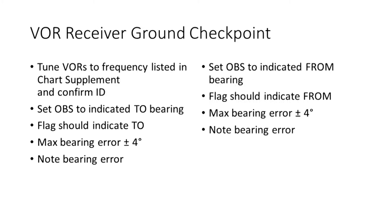Here's the procedure for using a ground VOR checkpoint. Taxi the airplane to the designated location on the airport and then check the receivers and indicators. Tune the VORs to the frequency listed in the chart supplement and confirm the ID. Set the OBS to the indicated TO bearing — the flag should indicate TO, and the max bearing error should be plus or minus 4 degrees. Note the bearing error. Next, set the OBS to the indicated FROM bearing — the flag should indicate FROM, and the max bearing error should be plus or minus 4 degrees. Note the bearing error.